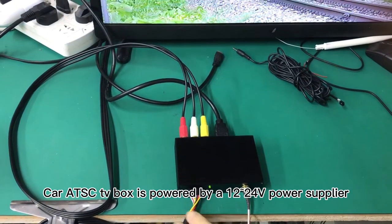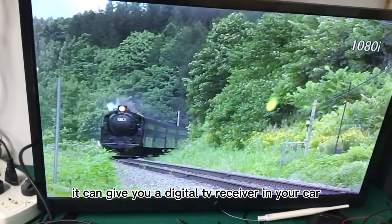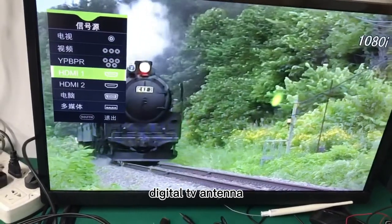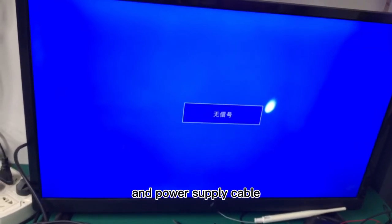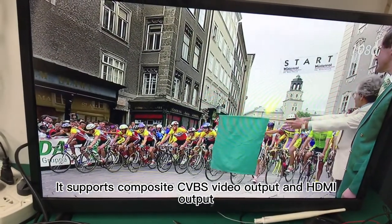The Car ATSC TV Box is powered by a 12-24V power supplier and can give you a digital TV receiver in your car. It includes the main TV box, digital TV antenna, remote control, extended operation sensor, and power supply cable. It supports composite CVBS video output and HDMI output.